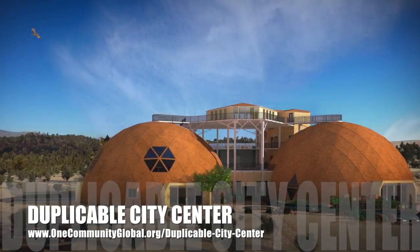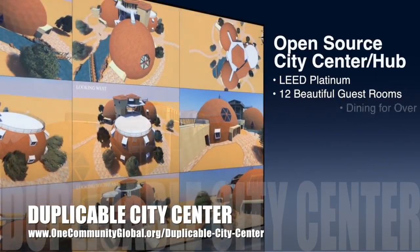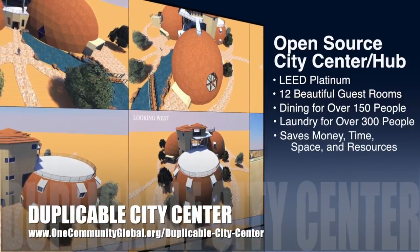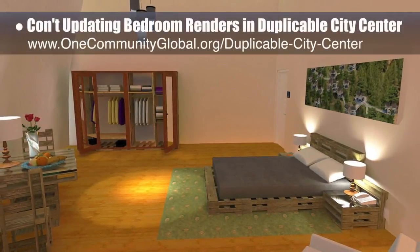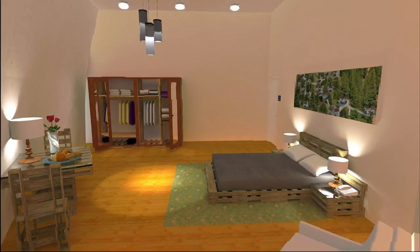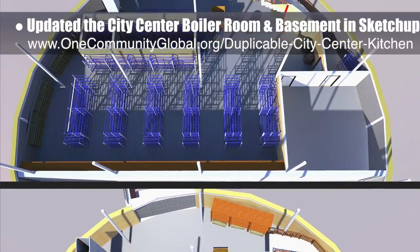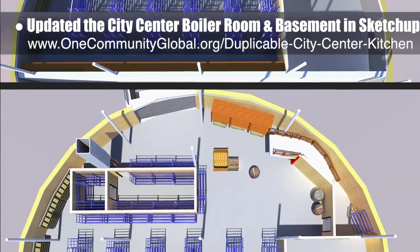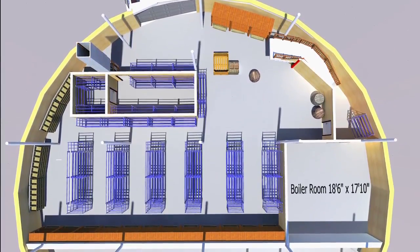One community is also creating an open source duplicable city center, designed to be LEED Platinum Certified, provide 12 guest rooms, dining for over 150 people, and laundry and recreation space for over 300 people, all while saving money, time, space, and resources. This week, the core team continued updating the bedroom renders in the duplicable city center to test new lighting and color schemes, resulting in a final bedroom render, and also worked on the city center boiler room and basement in SketchUp — moving boiler room walls, adding a door, placing the updated stairwell wall, resizing shelves, and building cooler and freezer walls, doors, and shelves.